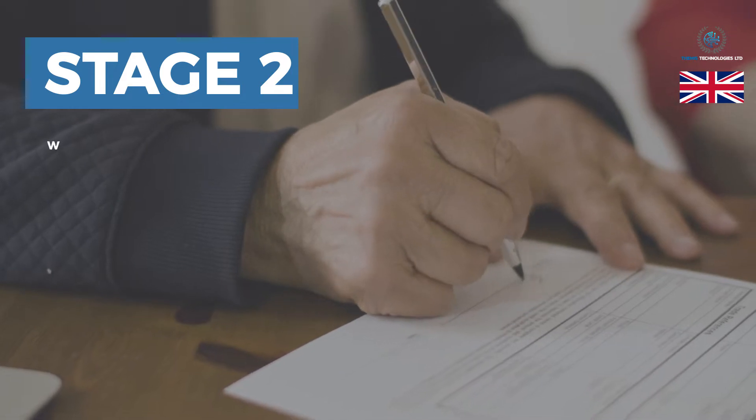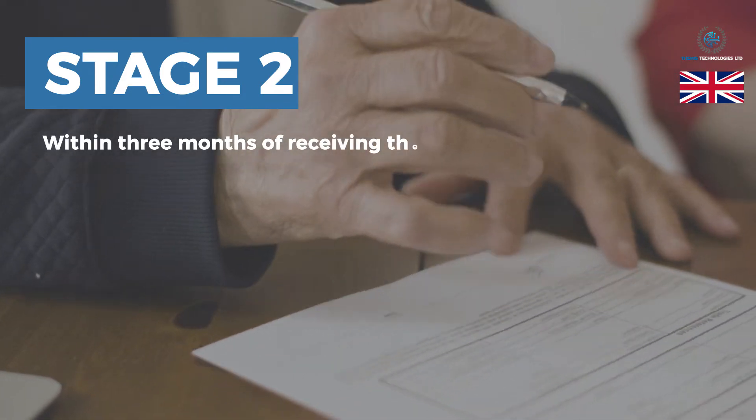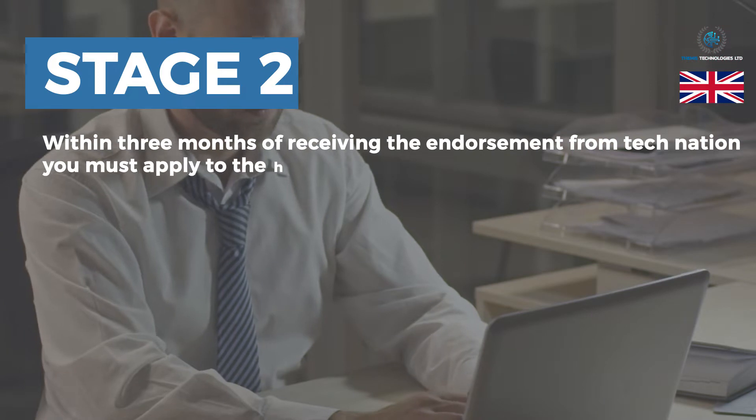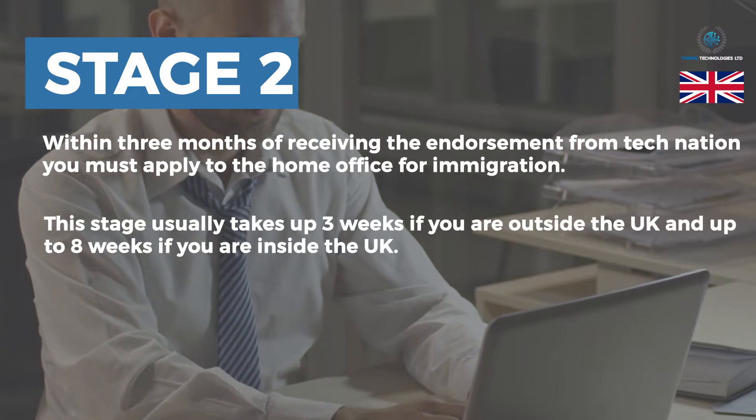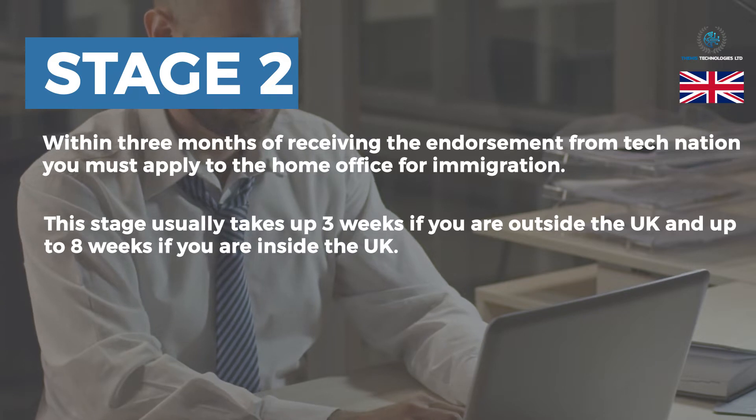Stage 2: Within 3 months of receiving the endorsement from TechNation, you must apply to the Home Office for immigration. This stage usually takes up to 3 weeks if you are outside the UK, and up to 8 weeks if you are inside the UK.